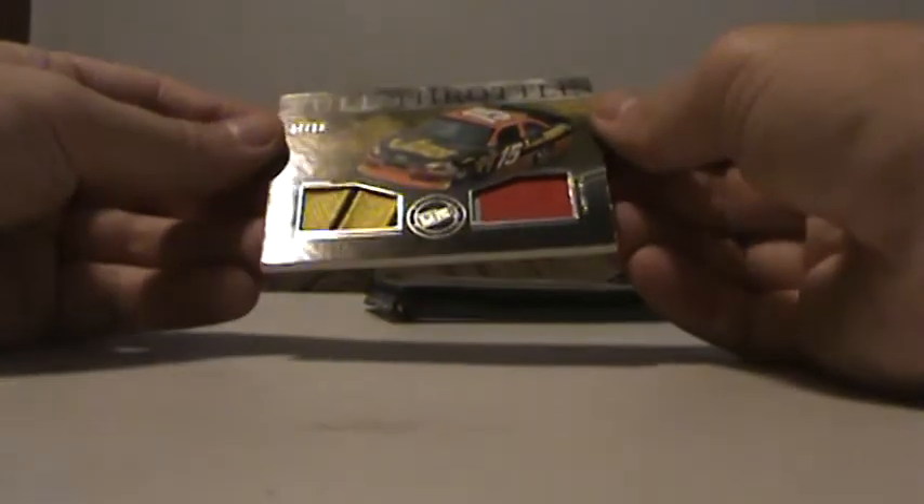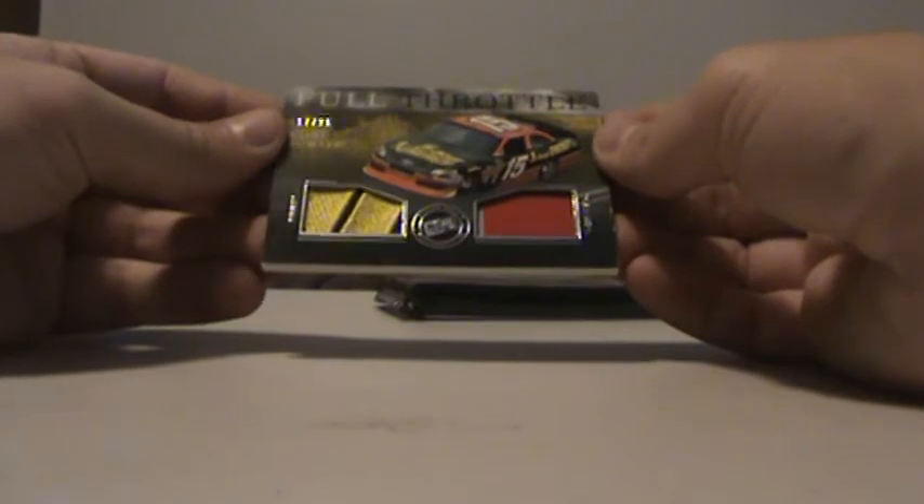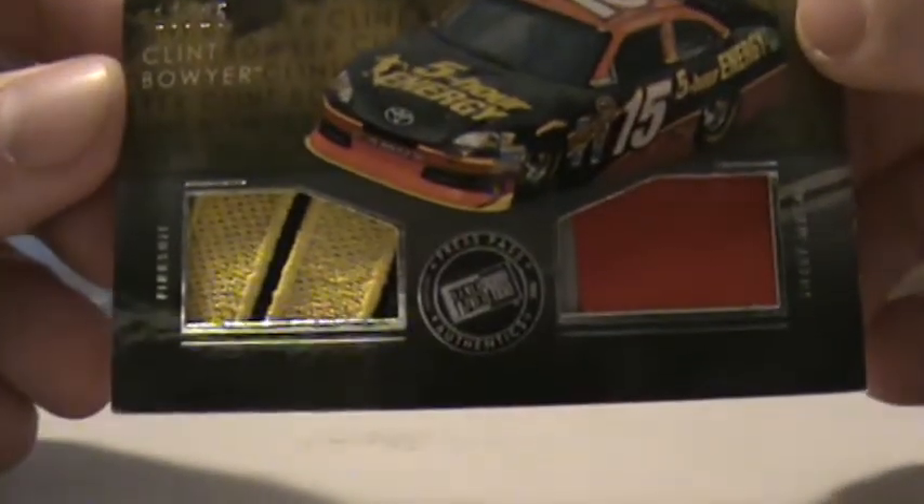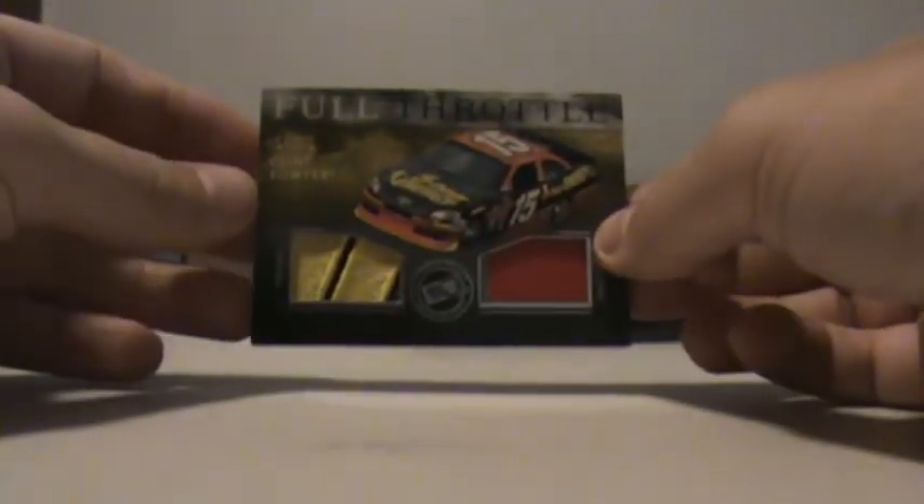And that's nice — Clint Bowyer. Let's see — that's Fire Suit and Sheet Metal. Nice patch on the Fire Suit, Sheet Metal. And that is numbered 17 of 25. Yep, there it is. So that's the first pack. Not bad, not bad.